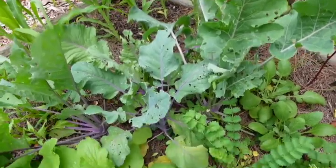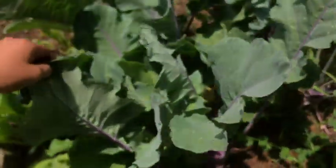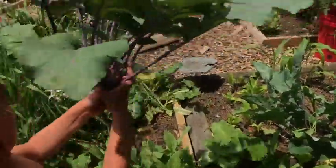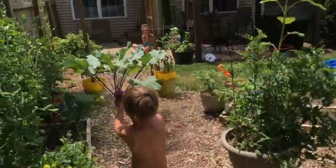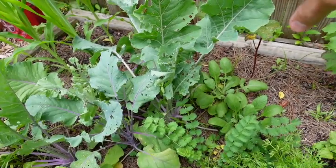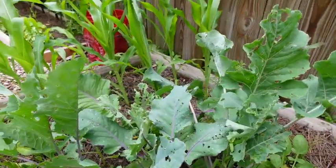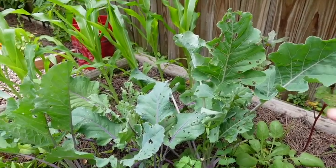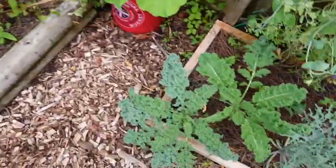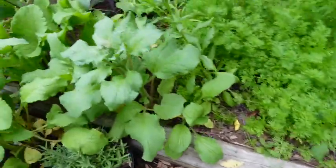So this is our kohlrabi. We did harvest our first kohlrabi last week — it tasted like kale and celery together, it was pretty good. We are getting cabbage worms on the kohlrabi leaves, but I'm just leaving them as they are because they're actually kind of acting as a trap crop. Meaning all of the worms are on these leaves which we're not eating anyway, and they're staying off of our kale which is over here. So we're not getting any worms over on our kale leaves — that works.